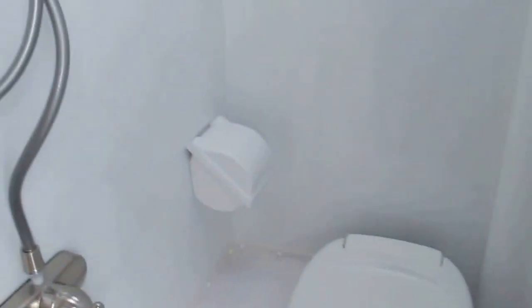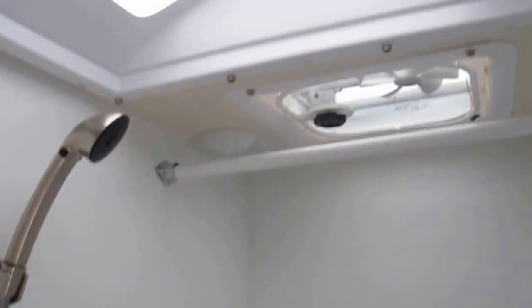It's got a wet bath with plenty of leg room, a toilet paper protector, exhaust vent, and a skylight in case you need additional headroom.